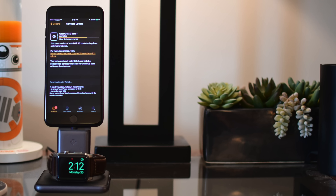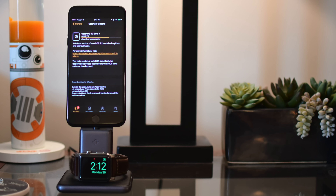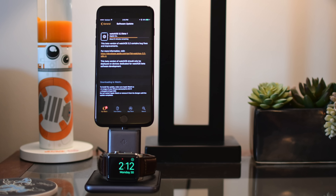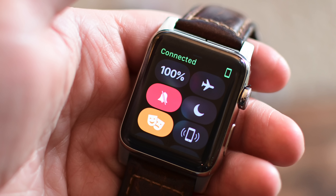Welcome everyone, this is Andrew from IDB. Apple Watch watchOS 3.2 beta 1 was just released and includes a few cool changes, but what we're going to focus on today is a new feature called theater mode.